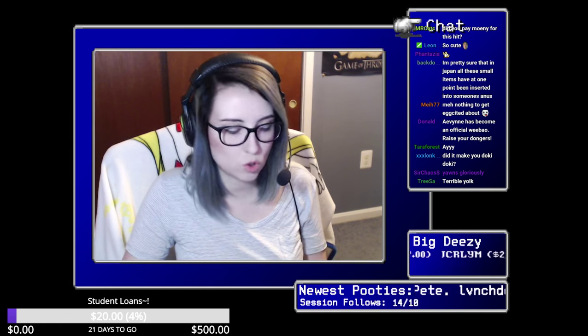So yeah, that was the Doki Doki Crate. If you'd like to try one of those out, it's japancrate.com — yeah, it is. I'm always afraid the links are wrong.